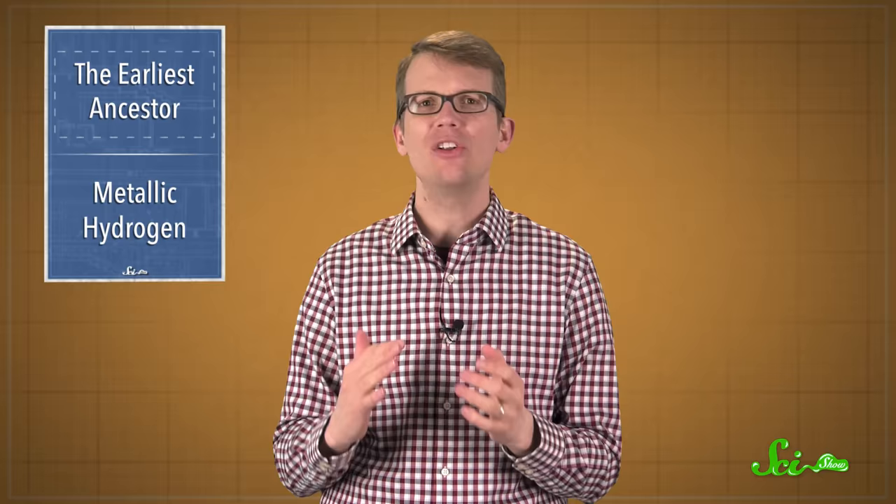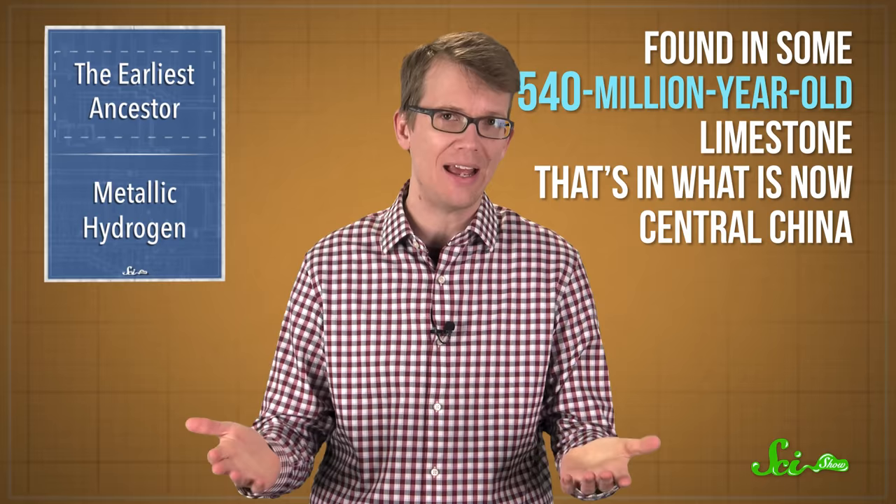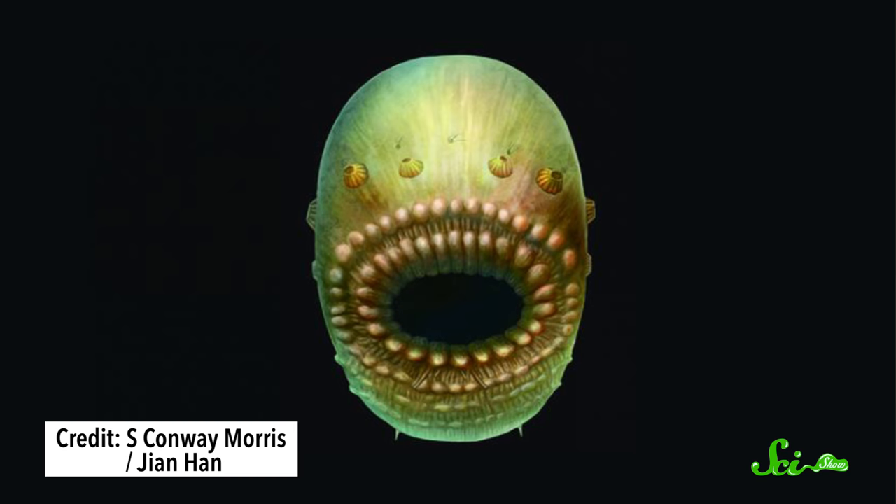And in a paper published this week in the journal Nature, a team of researchers reconstructed the face of one of our earliest ancestors, found in some 540-million-year-old limestone that's in what is now central China. And it looks like something straight out of a bee monster movie or alien, but the thing is tiny — only a millimeter or so big, so don't be too afraid. Scientists call it Saccorhytus coronarius.